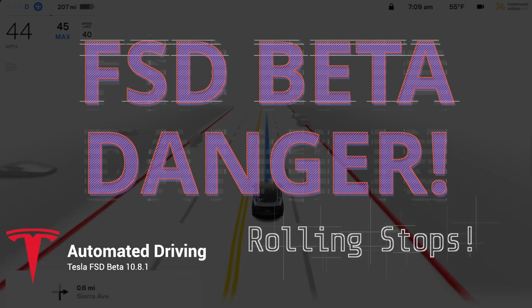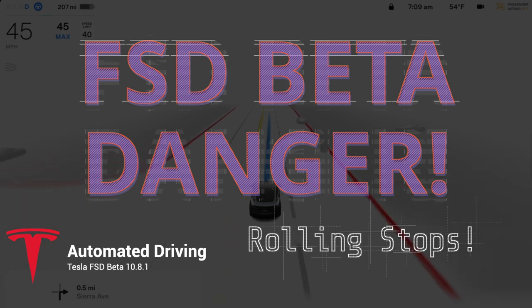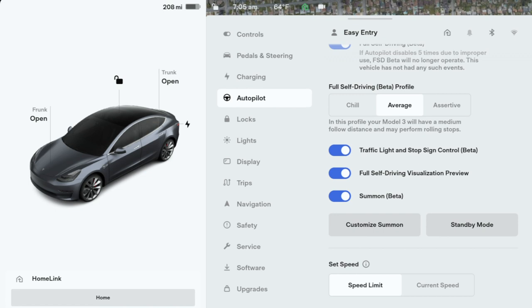Good morning. It's February 2nd, 2022, and yesterday in the news — or all over social media — they were talking about Tesla in a recall for the autopilot's ability to do rolling stops.